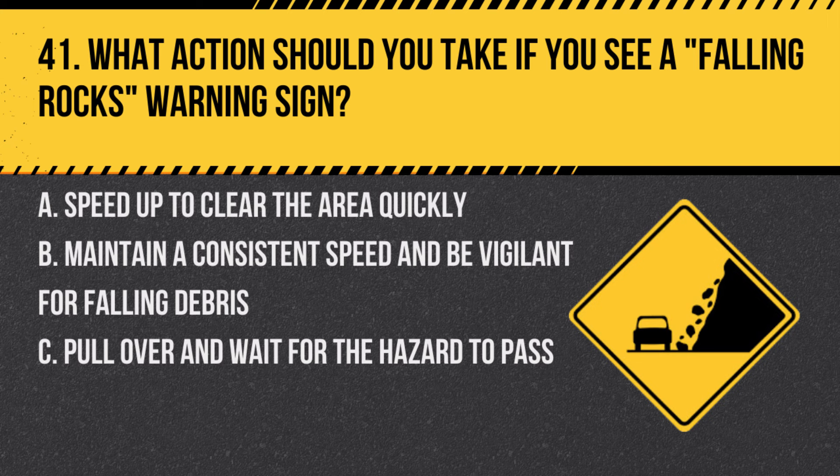Question 41. What action should you take if you see a falling rocks warning sign? A. Speed up to clear the area quickly. B. Maintain a consistent speed and be vigilant for falling debris. C. Pull over and wait for the hazard to pass. Answer: B. Maintain a consistent speed and be vigilant for falling debris. Stay alert for potential hazards and keep a safe speed in such areas.